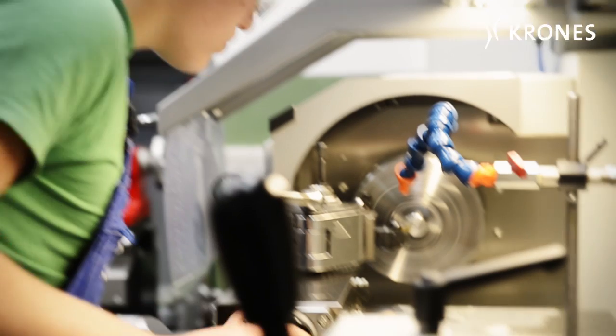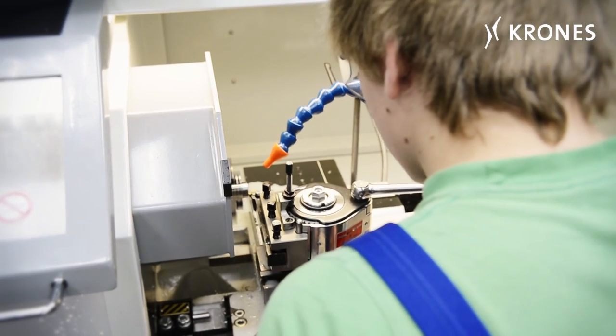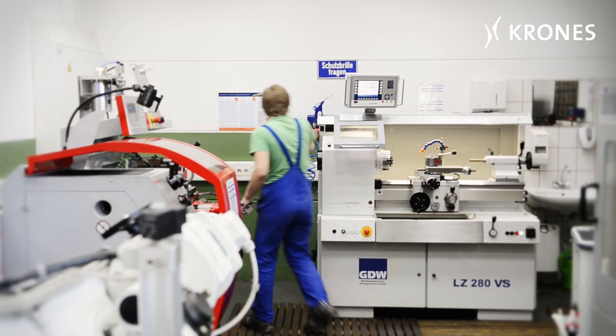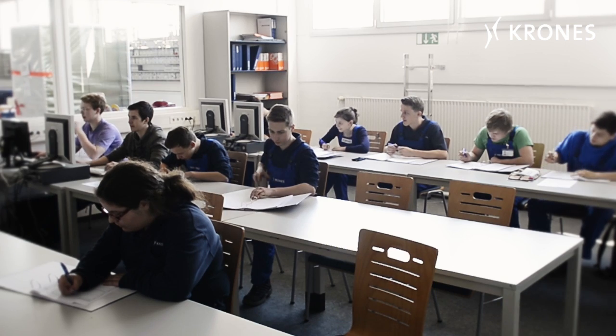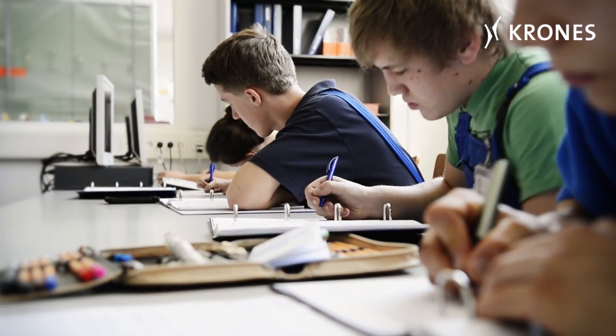In the modern training centre, they practice on state-of-the-art equipment to qualify for their subsequent careers as an electric fitter, an electronic specialist, an industrial mechanic, a technical product designer or a machining mechanic.